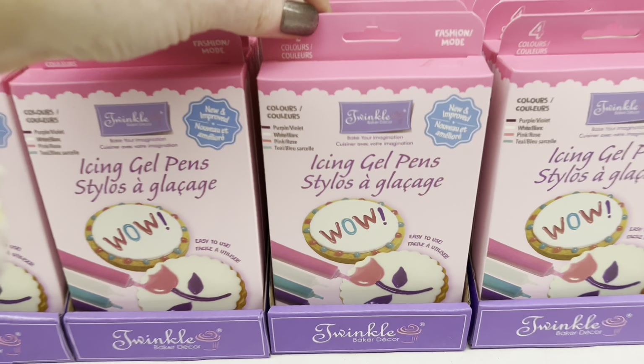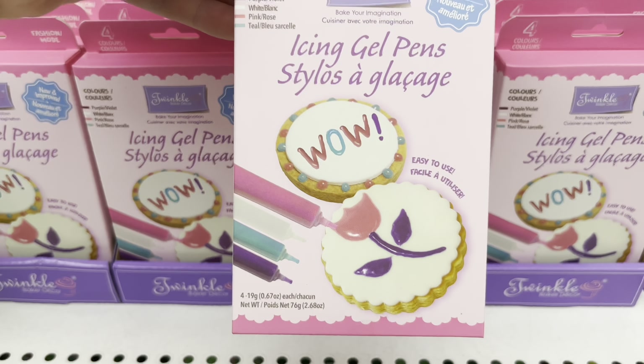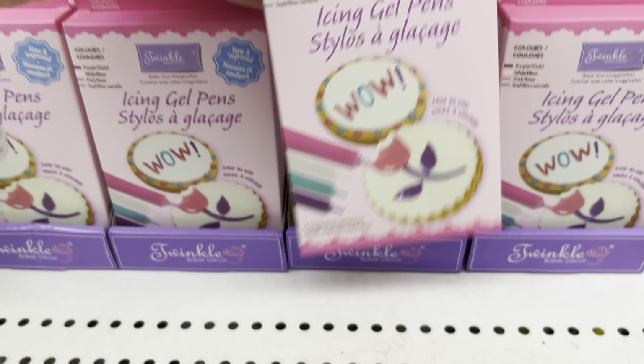Hey Good Vibe Tribe! Today is all about discovering the latest and greatest at Dollar Tree.